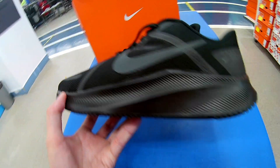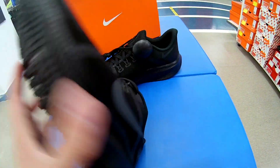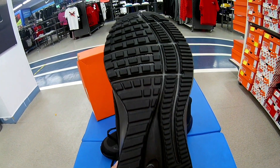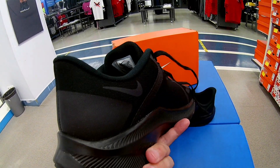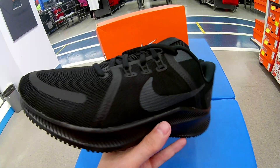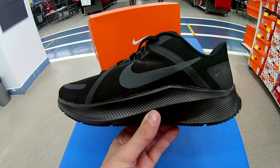То, что Nike делает удобную беговую обувь — это не секрет, многие это знают. Подметка выполнена из износостойкой резины. Данная модель предназначена для бега по асфальту. Задник очень похож на Nike Pegasus, и вообще стиль немножко напоминает Nike Pegasus.